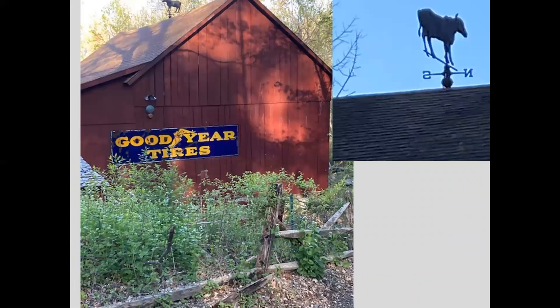Vintage signs have also become a type of artwork, and we see these around East Haddam displayed on old barns and pieces of property. This one from Goodyear Tires features the winged foot of Mercury in the middle. The story goes that the founder of Goodyear Tires had a figure of Mercury in his vestibule, and when they were coming up with the logo, they saw this winged foot and thought it would be perfect for tires.